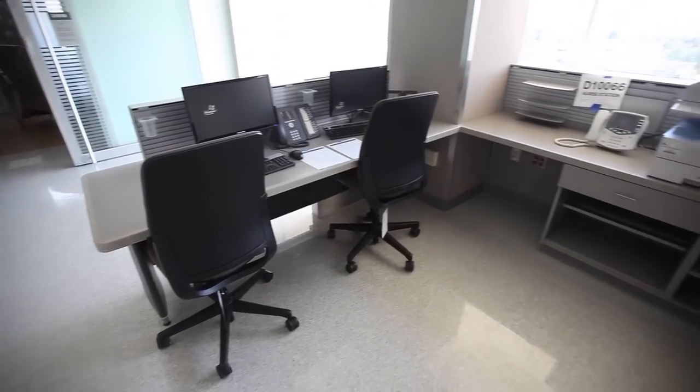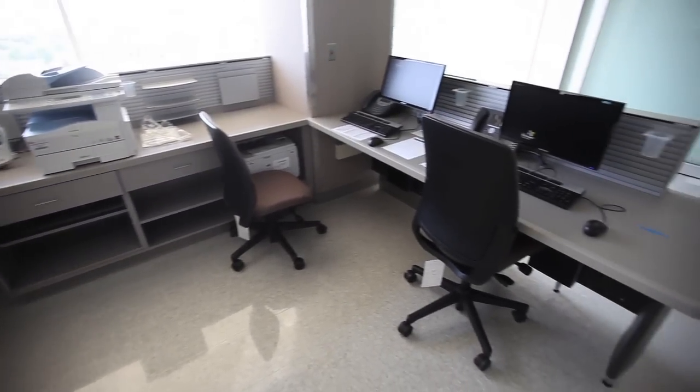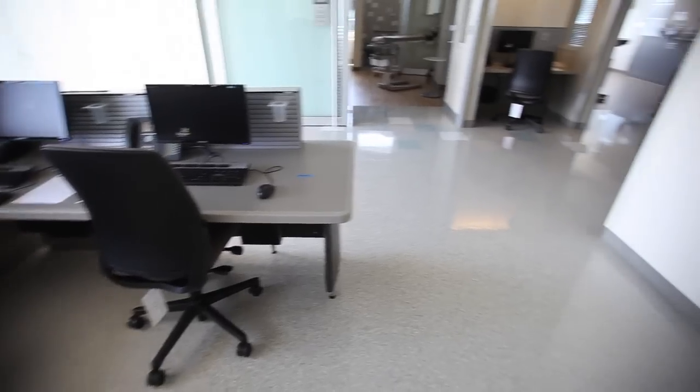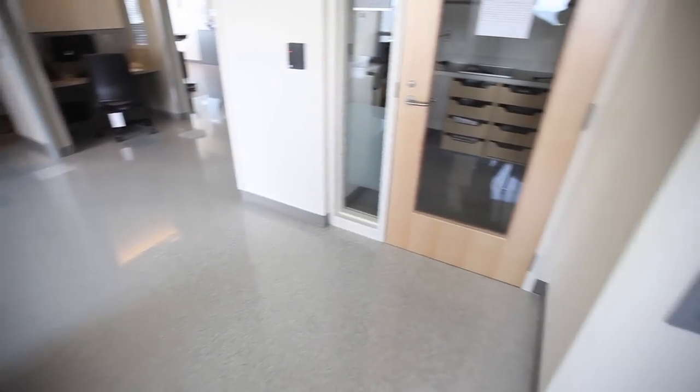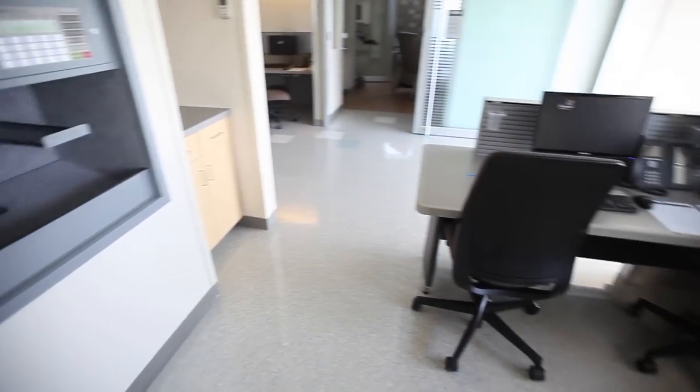In fact, the nurse station I'm standing next to is located at the end of the unit. This occurs on both wings, north and south, and really affords this beautiful natural light view at a nurse station, which is fairly unusual in a facility this size.